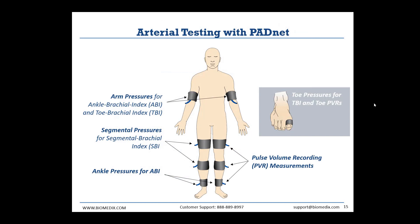Here's an example of how a patient might be laid out with all our cuffs and what each cuff is responsible for recording. The arm pressure cuffs record blood pressures for the ABIs and the complementary TBI — the toe brachial index, which uses blood pressure in the toes instead of the ankles. The thigh and calf cuffs can be used for segmental pressures, though most commonly we see them used for PVRs. The ankle cuffs are also used for PVRs, and they record blood pressure for the ankle brachial index. Similarly, the toe cuffs are used for both PVRs and pressures to get toe PVRs and TBIs.